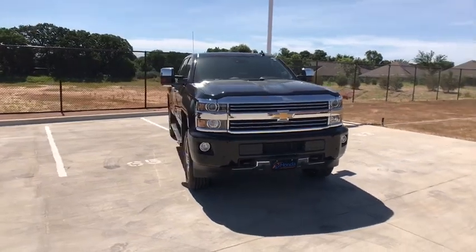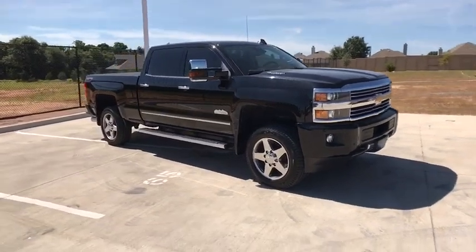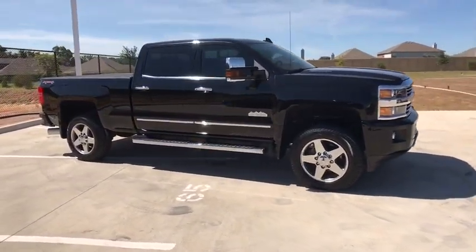2016 Chevrolet Silverado 2500 HD. This pickup truck pulls unlike any other. This vehicle has less than 65,000 miles.